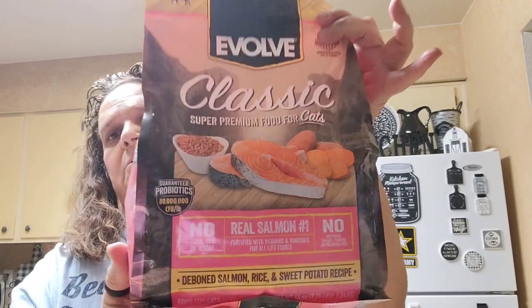The cats need some dry food, so I'm going to try them on this food. I couldn't find the Nine Lives that I usually buy at the Dollar Tree or at this store. This one has real salmon — it has salmon, rice, and sweet potato. I'm going to mix this one up with the one they have in the container right now, so I picked that up for them.